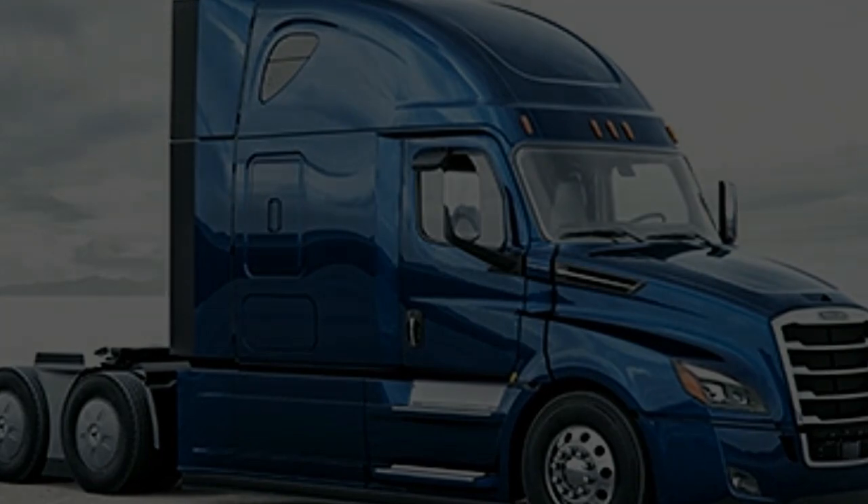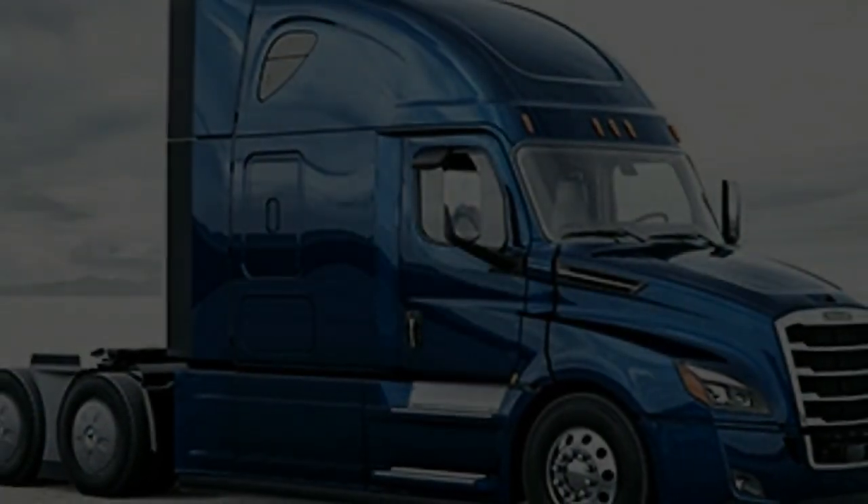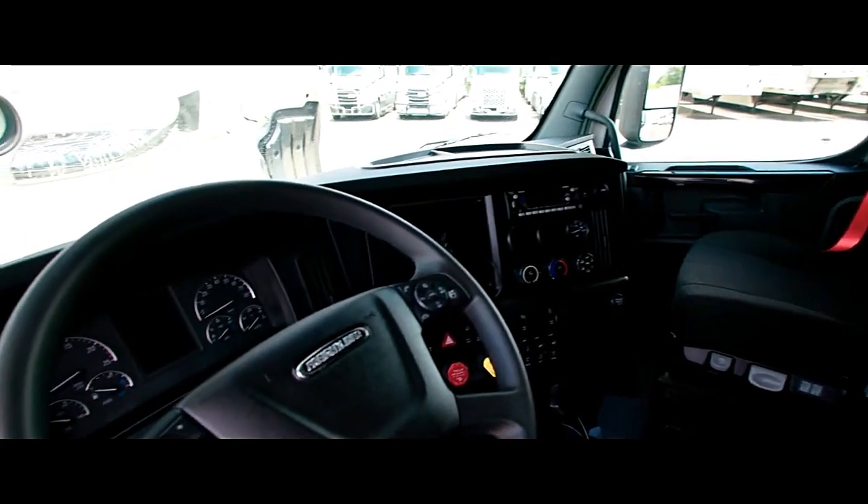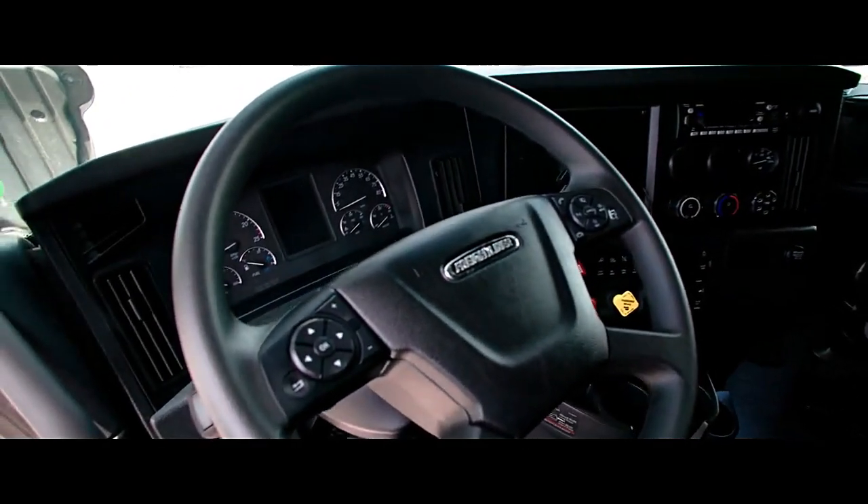LH sleeper door. LED fog lights. Headlights on with wipers. 4 BOC LED utility lights. Powered and heated West Coast mirrors. Heated fender mirrors. Sun visor.